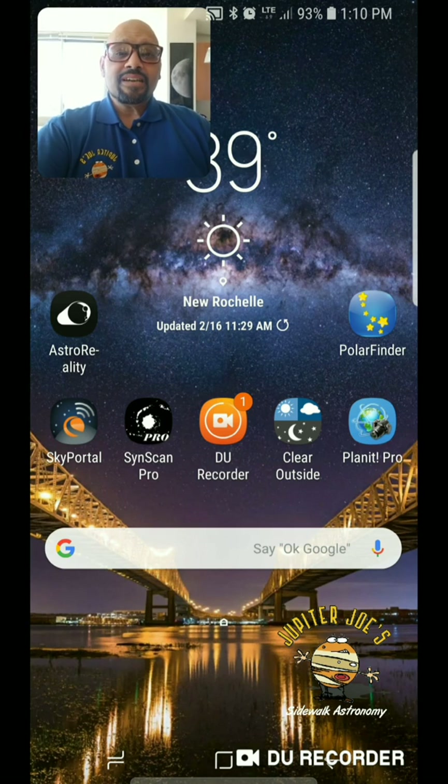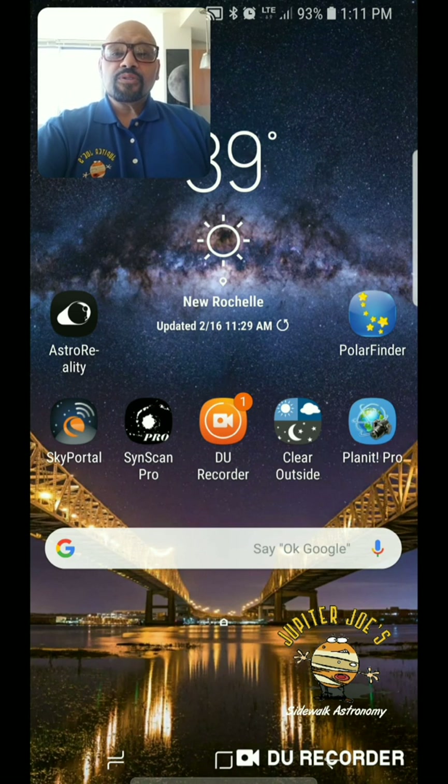One of the tools I'm using now is from a company called Astro Reality. You might know the name — they produce 3D printed spheres of the planets. Those spheres don't just act as spheres; they have an augmented reality component, meaning you can use your cell phone to scan them and they give you further information, allowing you to interact with them digitally. Astro Reality produces an application also called Astro Reality, and inside that application they have two components that are free.